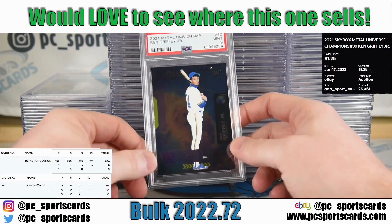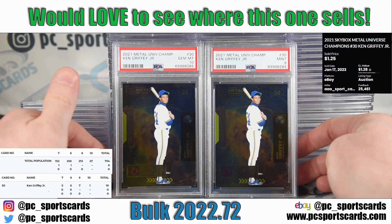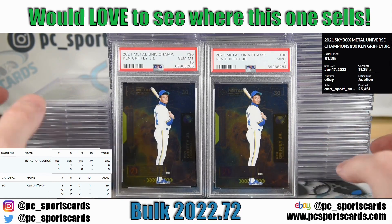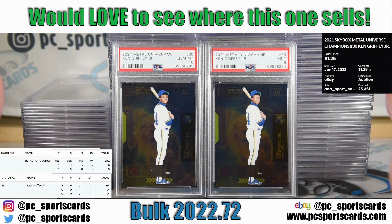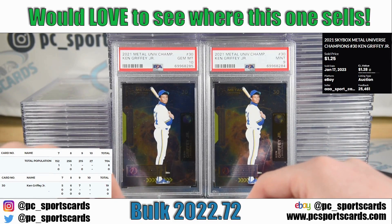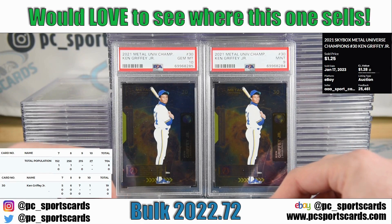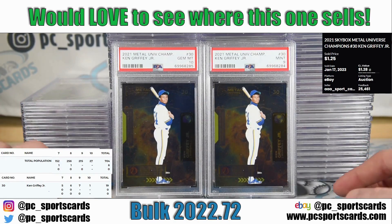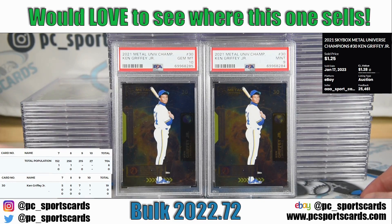The first card up is a Ken Griffey Metal Universe Champions card. At first glance you might wonder why, but this is the card we said you should grade right when this product came out. The card's a dollar raw, so you're into it for about $20 after the $19 grading fee. Looking at the pop report, only 27 out of 704 cards in this entire set have been PSA 10s — so there will be huge premiums on cards like this for the nostalgic value.